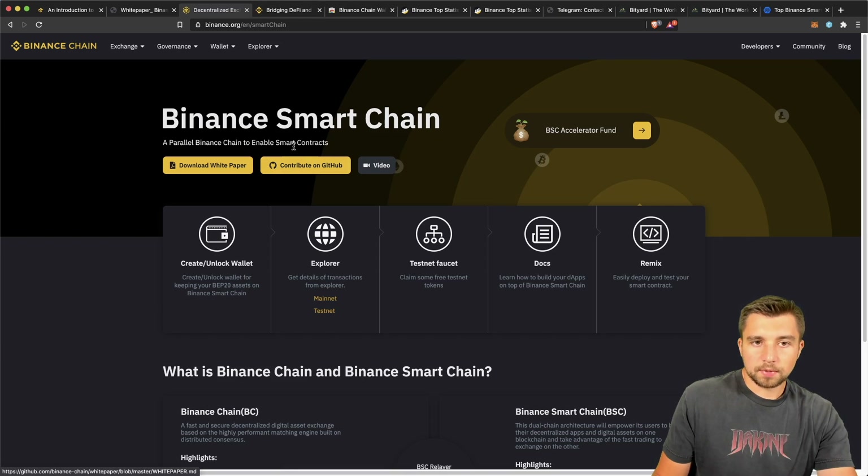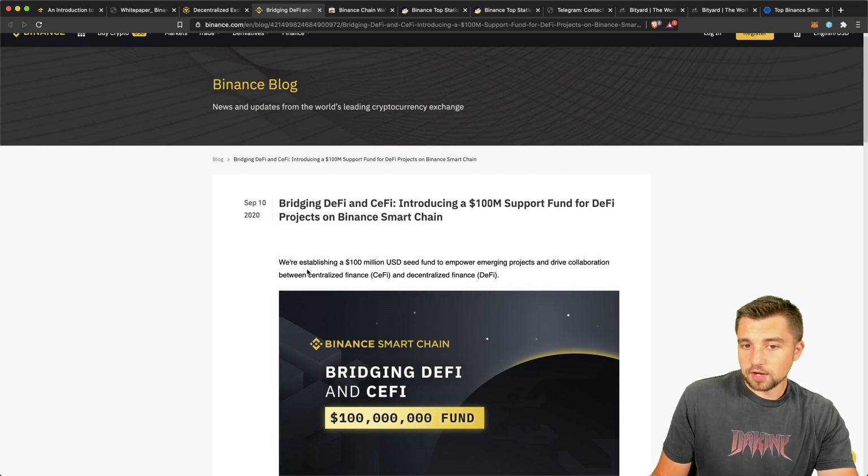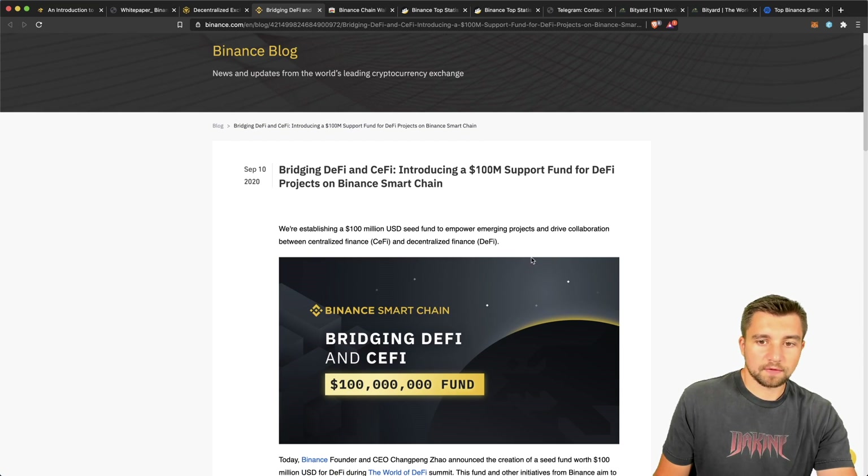We're going to go over the wallet setup. I have this link down in the video description below. This is a good page to reference because from here you can get to the wallet creation, you can get to the explorer, and you can learn how to build on Binance Smart Chain if you should want to do so. There's also a quick link to their BSC Accelerator fund — and that's another reason why you shouldn't take Binance Smart Chain lightly. They're giving a $100 million USD seed fund to empower emerging projects and drive collaboration between centralized finance, CeFi, and decentralized finance, DeFi.